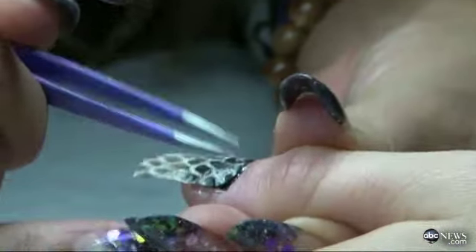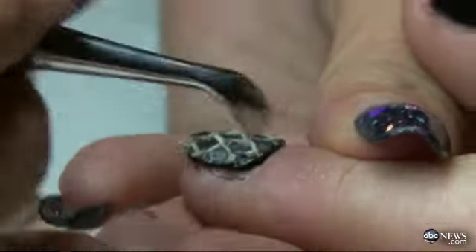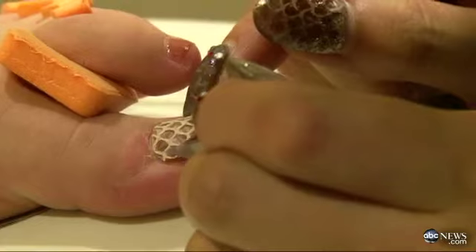Now we move to the hottest new trend at the salons: extreme nails, from high fashion patterns to racy animal-inspired looks. You can get a mani-pedi that will be the talk of your holiday party. Our GMA special contributor Melissa Rycroft checked them out and even tried a few of them out herself.